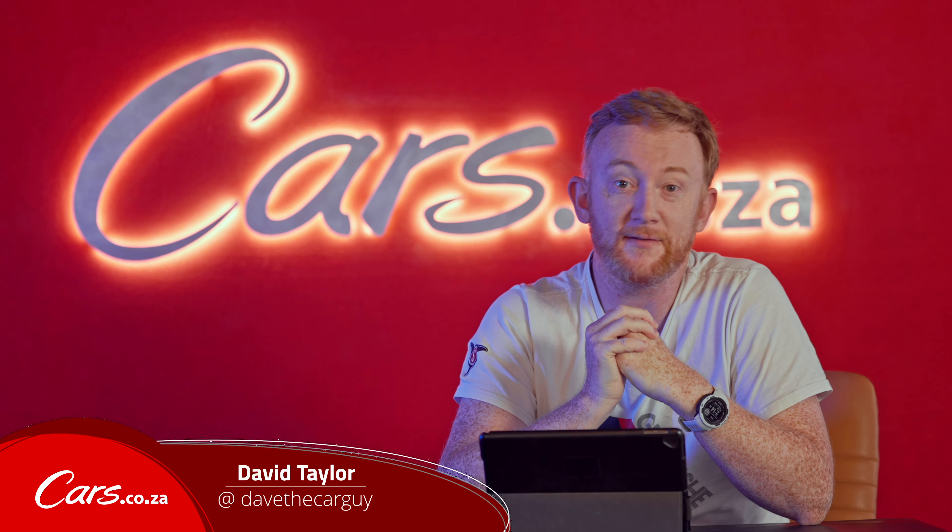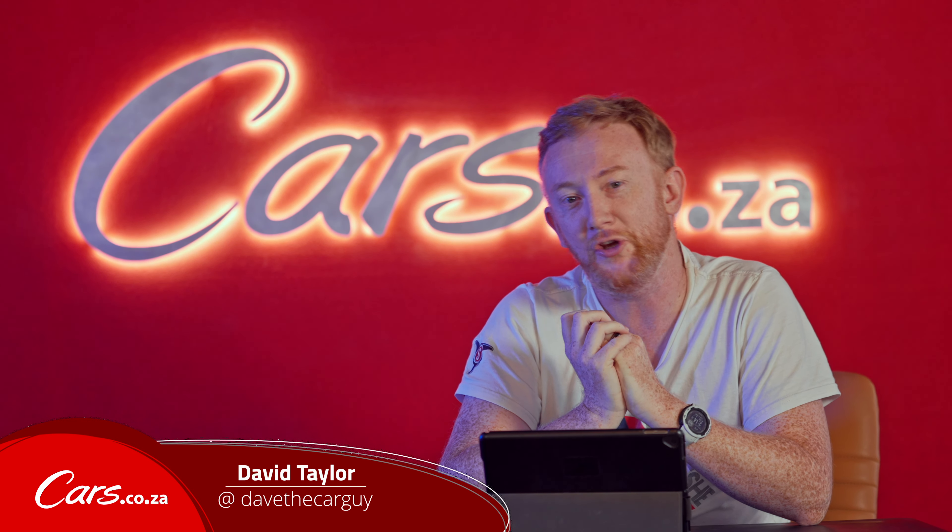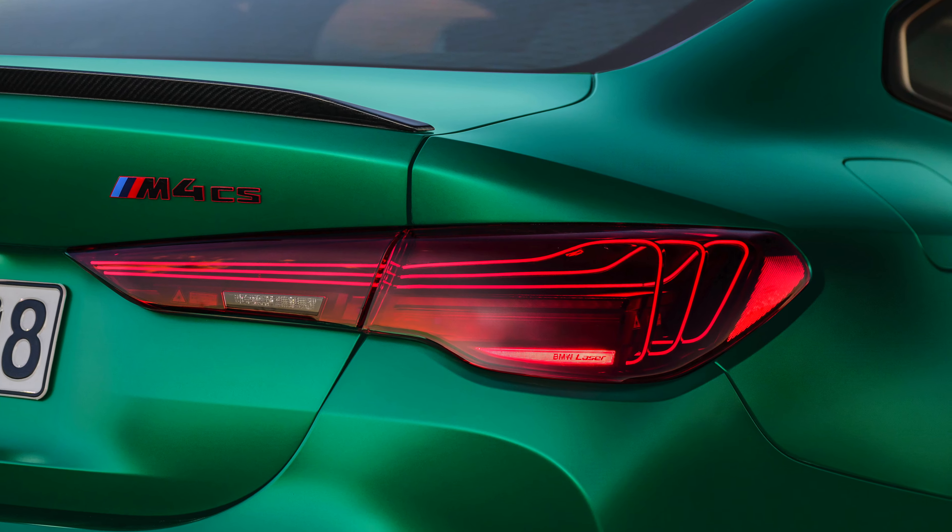Hello and welcome back to the channel. I'm David Taylor and today we're looking at the all-new BMW M4 CS. How exciting is this car going to be? I'm even dressed for the part.